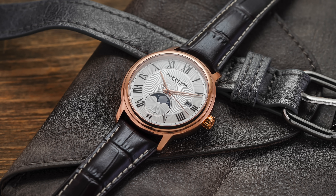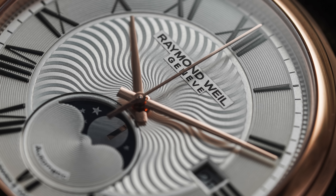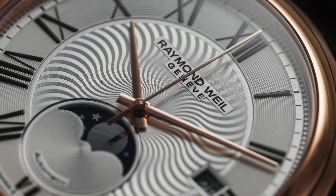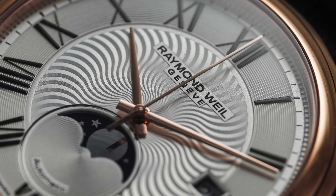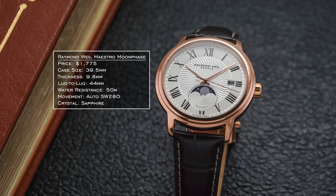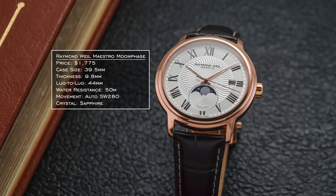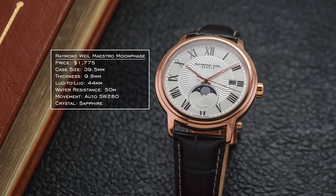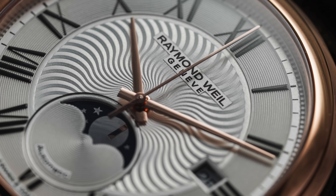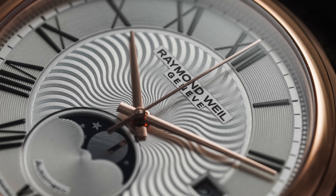From the flip side, I wanted a complication — something more romantic, perhaps a Moonphase. So here's the Raymond Weil Maestro Moonphase. Moonphases at the $1,000 to $2,000 price range are relatively scarce; they start becoming more available around $1,500 to $2,000. The Maestro has a 39.5mm case, 9.8mm thickness, 44mm lug-to-lug, 50 meters of water resistance, and a Sellita movement inside. I love the look with the Roman numerals and that wave serpent-like pattern on the dial finish, with an open aperture Moonphase display in a variety of dial colors.